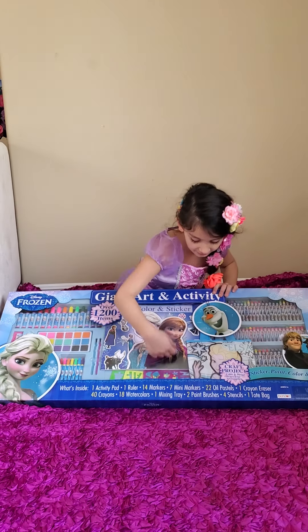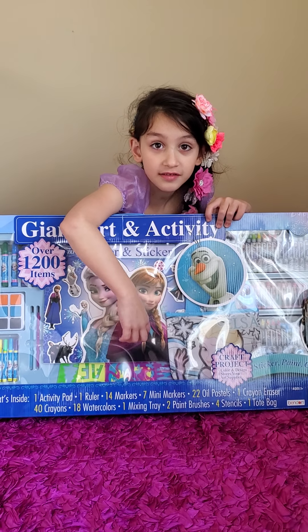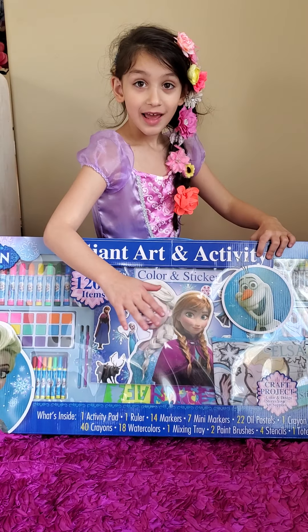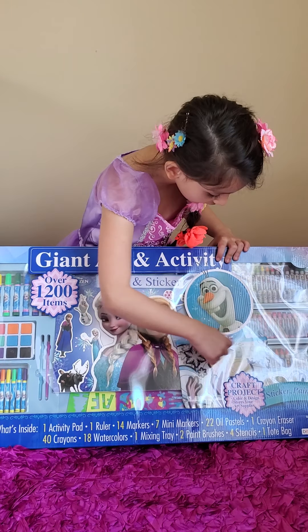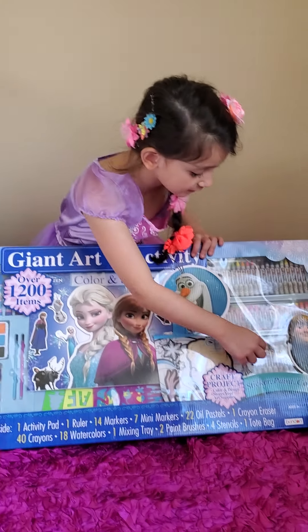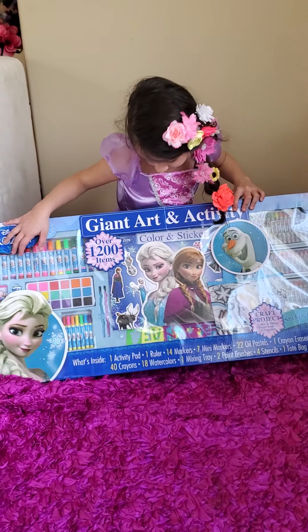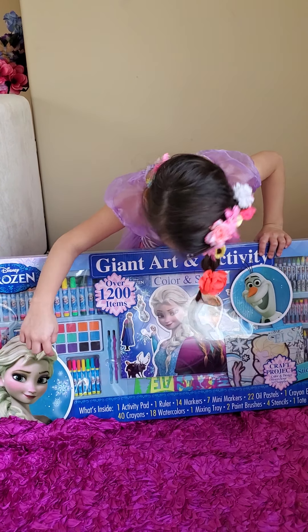So there are things if you want to draw and don't know how - there are these things you can use. It has forms, it has shapes. I was going to order shapes for you. And stickers. And you can also have this bag. You have oil pastels. So what is this? A Disney Frozen Art Activity.